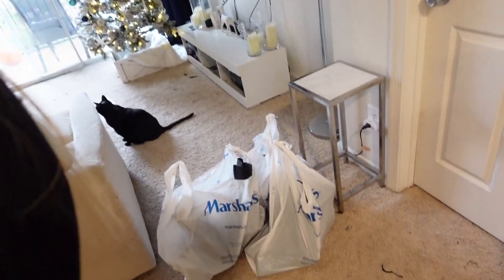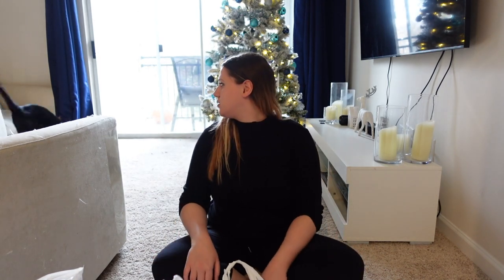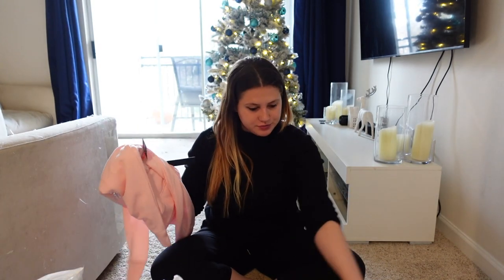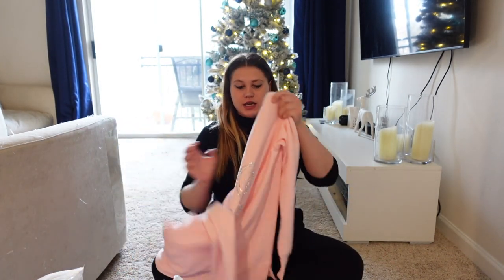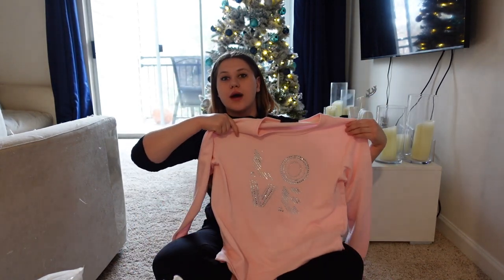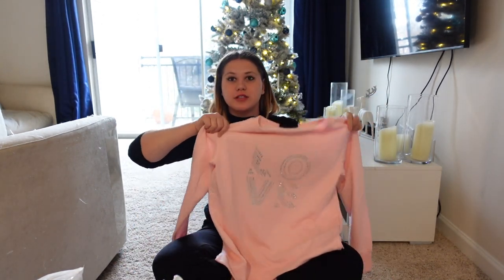Next up is Marshall's — I got all of this stuff, so let's get to opening. The first thing I'm going to show you is the clothes — this is all Marshall's. The first thing is this sweater that says 'Love' with sparkles.